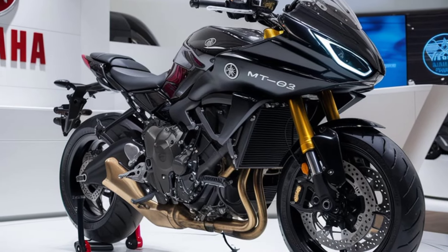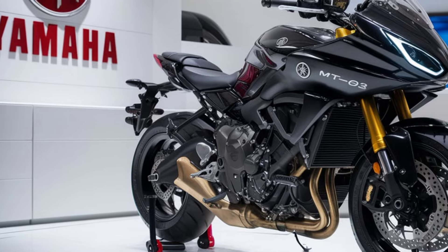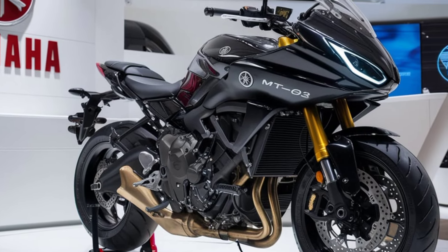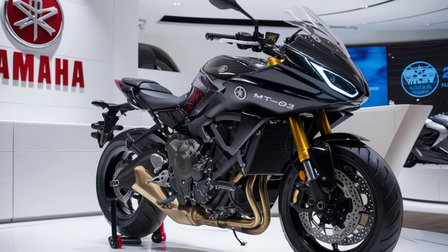Welcome back to the channel. The Yamaha MT-03 for 2024 is here and it's ready to make a statement in the world of lightweight naked bikes.